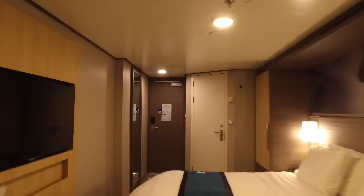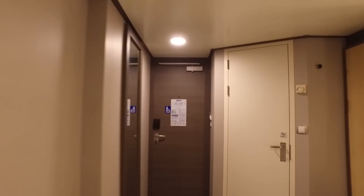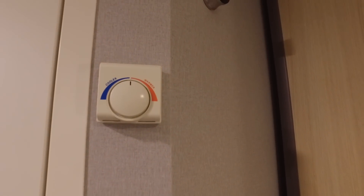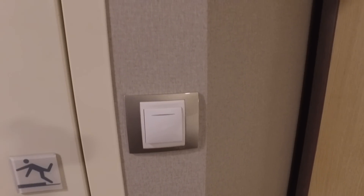If we make our way back down the cabin from the balcony up to the doorway, we will have a quick look inside the bathroom. Also to note, the heating controller is just outside the bathroom and the bathroom light switch is just outside as well.